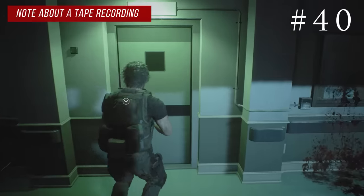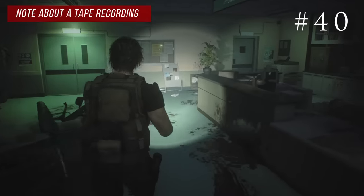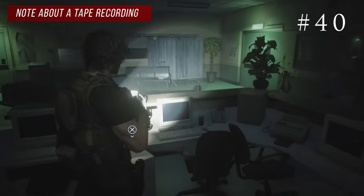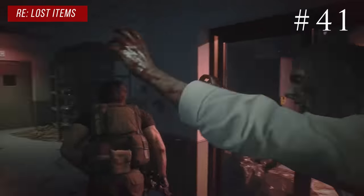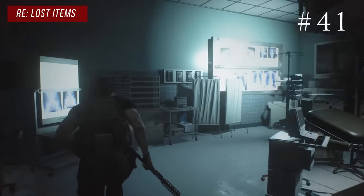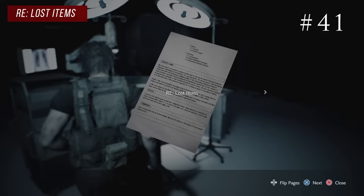Also on the second floor, through a single door across the walkway, you'll find the nurse's station — a room with a bunch of computers and a safe. Right on the desk in the center you'll find the note about a tape recording. Back on the first floor, in the room with glass windows, use a card key to access the operating room. Go to the opposite side of the operating table and on one of the machines you'll find the regarding lost items memo.